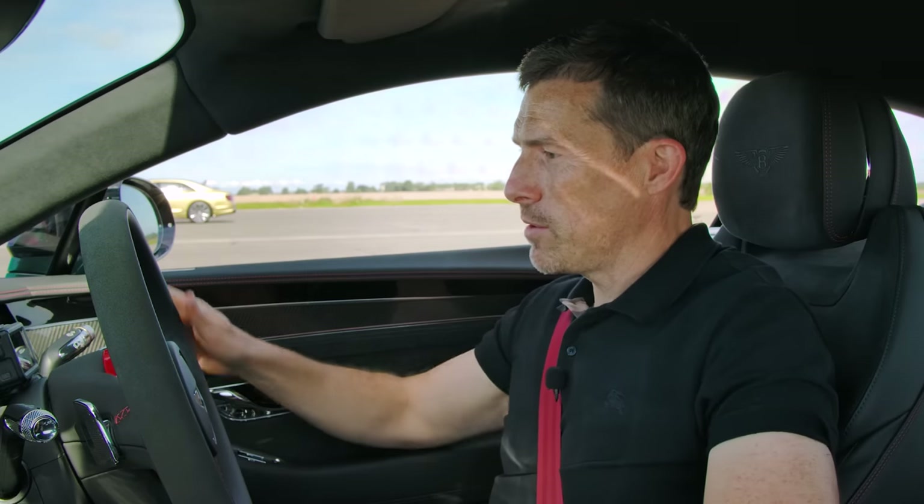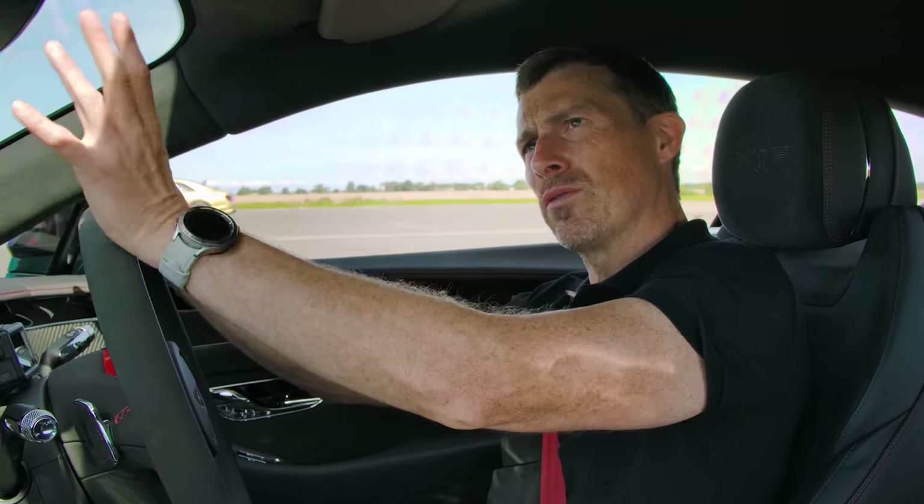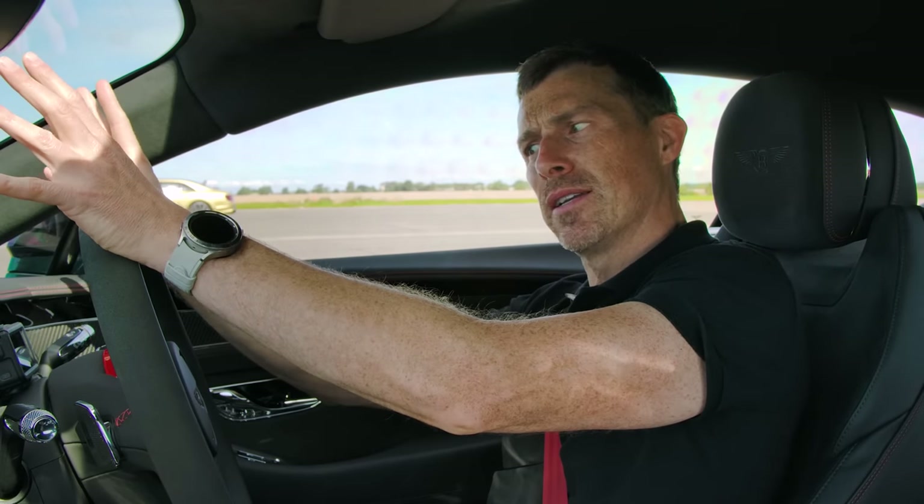One other thing I should mention — you may see a few warning signs on the dash. The day before we had this car, some other journalists returned it to Bentley with a cracked windscreen. They didn't tell Bentley about it, so they had to do an emergency replacement. It's thrown up a load of faults because apparently this is not the right windscreen for this car, so it has to be reconfigured. But the car's fine.